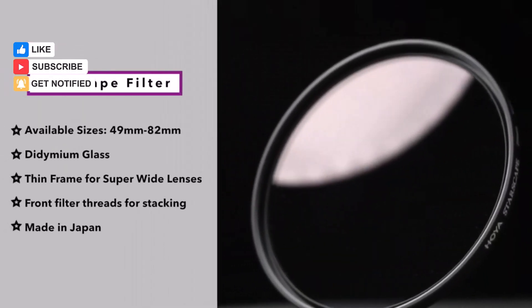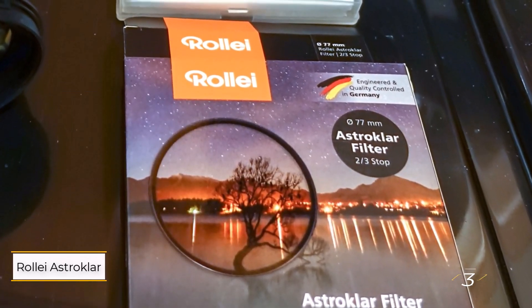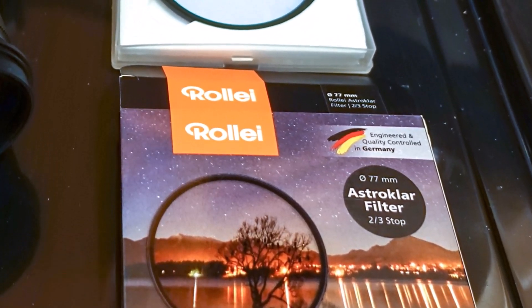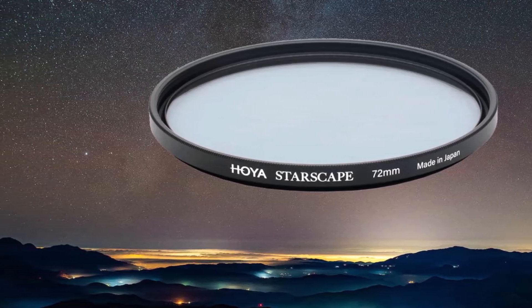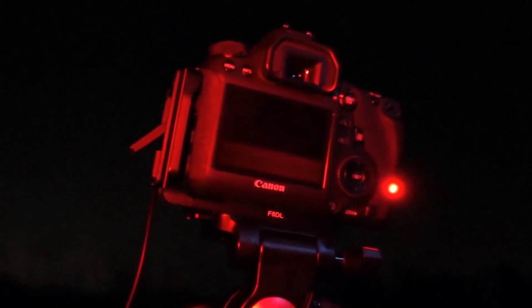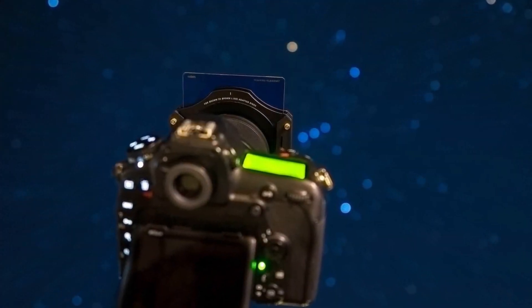Number three: Roly Astroclare Round Light Pollution Filter. Roly's filter, crafted from high-quality optical glass, is designed to deliver nighttime images with a cooler tone by maintaining neutrality within the infrared light range. Its water and oil-repellent surface further minimizes unwanted reflections, ensuring cleaner shots.